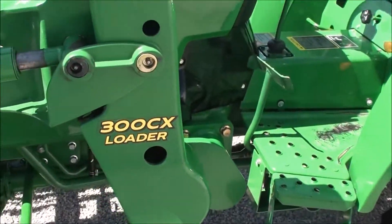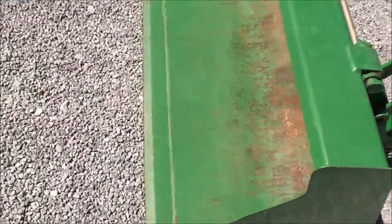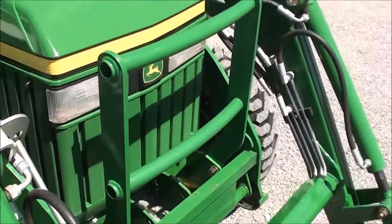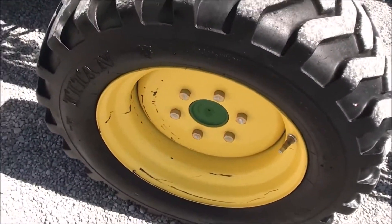It has the 300 CX quick attach front loader with a quick attach bucket as well. The bucket does not show much wear — a little paint off the front but nothing other than normal use. There's a front grill guard on the tractor and a couple of minor scratches on the front wheel.